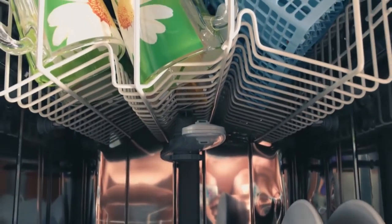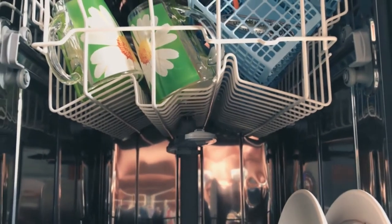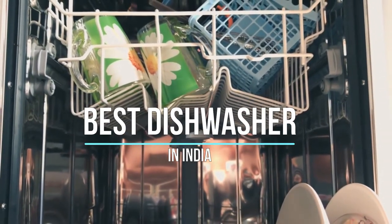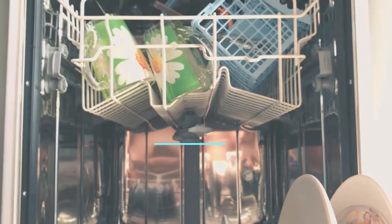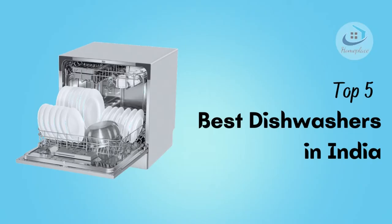It is true that dishwashers have certain limitations, but they can suit Indian cooking perfectly if you choose the right product. The best dishwashers in India can save you precious time, effort, and water. Hello everyone, welcome to Home Place. In this video, I will show you the best dishwashers in India — these top 5 dishwashers are suitable specifically for Indian cooking requirements.